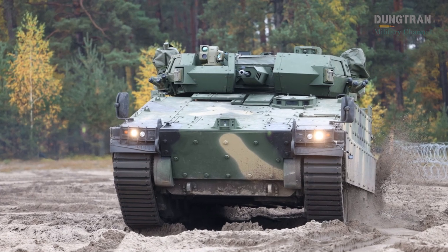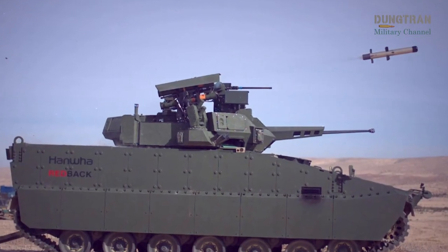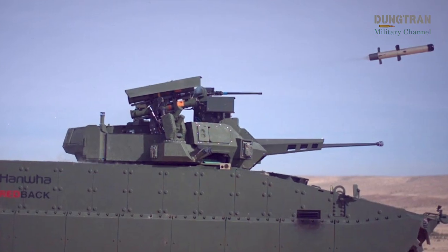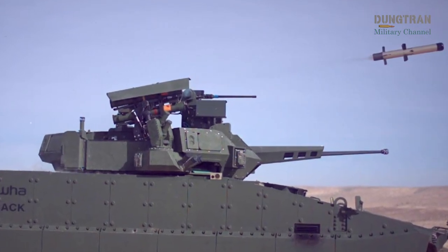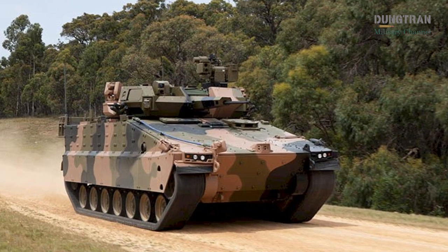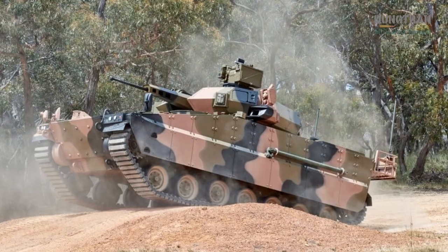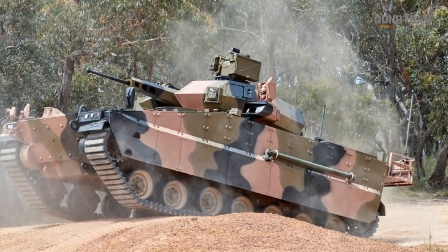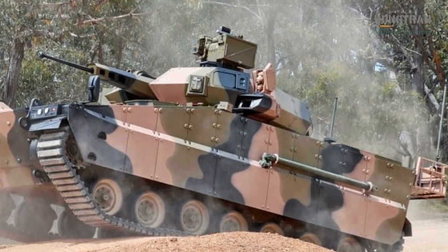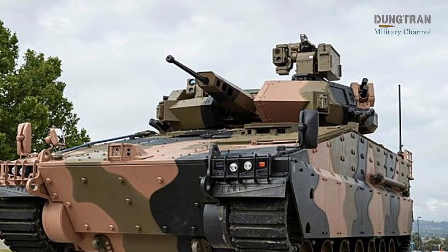The first dimension of this power is the combination of range and armor. In high-threat environments where direct exposure is deadly, the Redback's armor and active protection systems allow it to approach contested zones while shielding its crew. Once in position, the Spike LR2 takes over, engaging targets far beyond the reach of conventional autocannons. This means the Redback can remain concealed or under cover, firing missiles from safe standoff distances without revealing its exact location. In essence, the vehicle becomes a hunter that can see its prey without being seen in return.